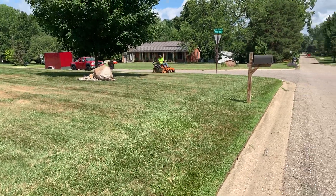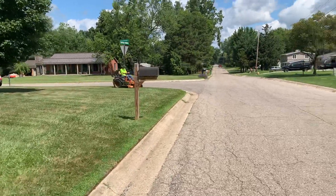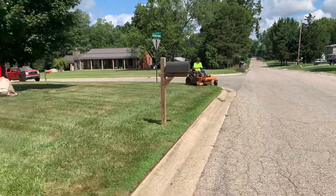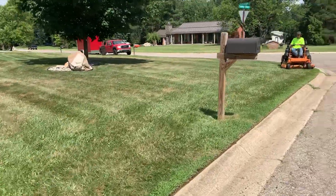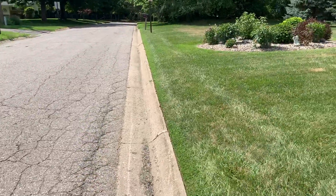All right, so today is Thursday the 23rd of July, this is our third lawn of the day, and definitely one of our nicer ones. I just got done going down with my string trimmer and doing the edging.